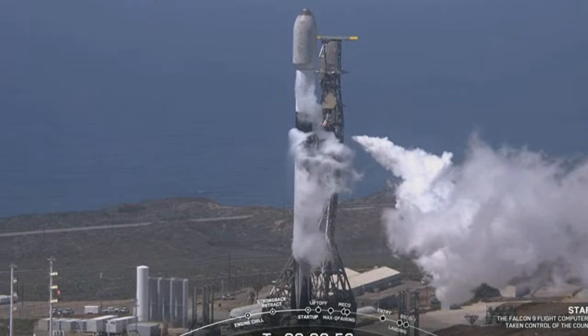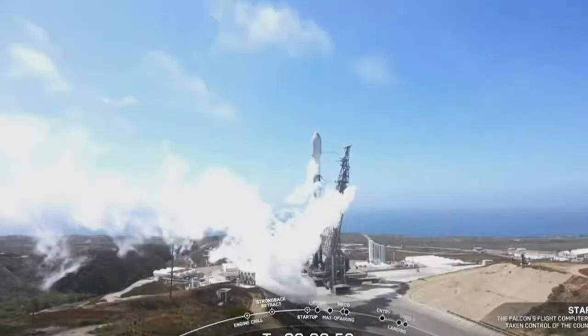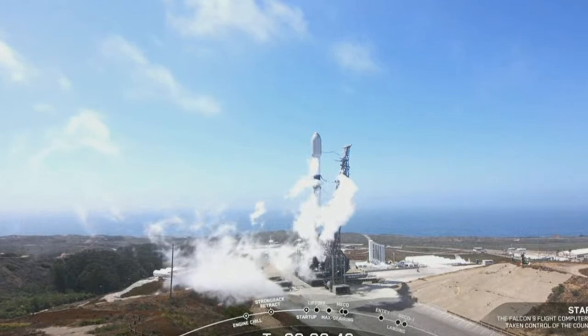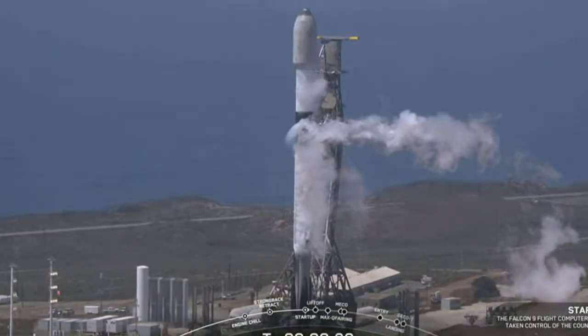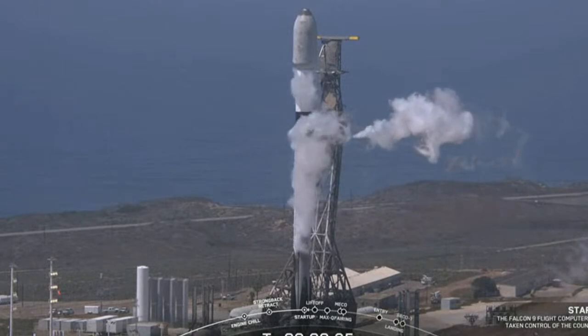Falcon 9 is in startup. LDE is go for launch. The launch director has given that final go for launch — let's watch Falcon 9 get ready for takeoff.